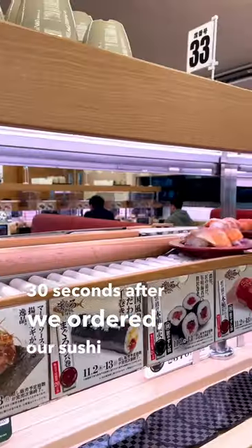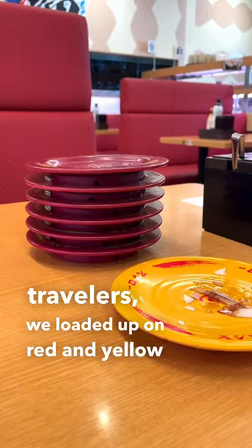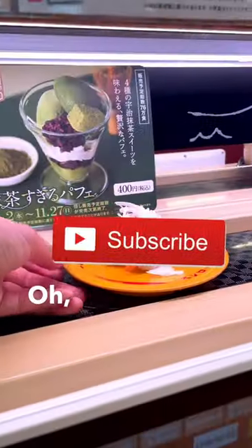Thirty seconds after we ordered, our sushi started coming out fast and furious — salmon, tuna, this onion thing. And being budget travelers, we loaded up on red and yellow until I got bold and grabbed the special black and gold plate. This was definitely my favorite. Oh, and this one too.